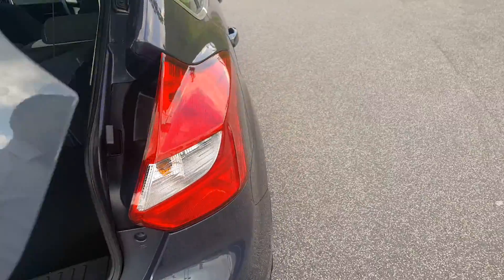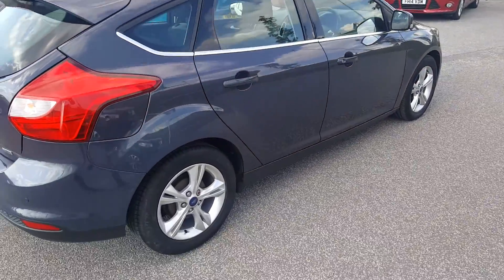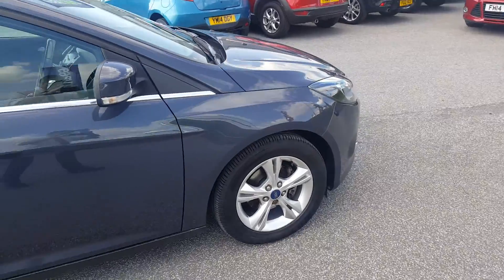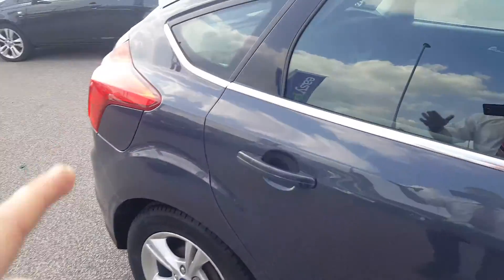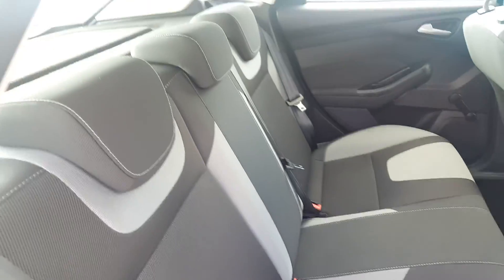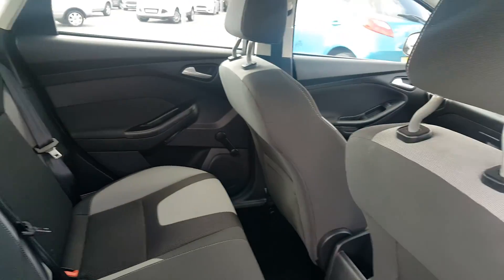As we go round to the side, we have another unmarked alloy wheel, and the same with the front. The car has been very well looked after. Going into the rear, there are no stains upon the seating, no marks, no smells of any cigarettes or pets.